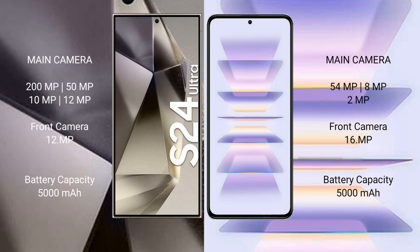Samsung Galaxy S24 Ultra features a quad camera setup: 200MP main, 50MP, 10MP, 12MP, and 12MP lenses.